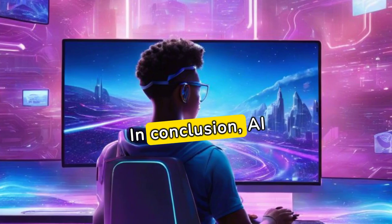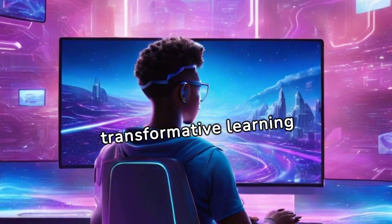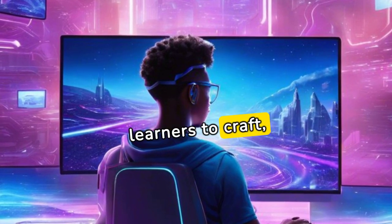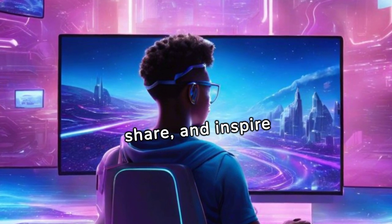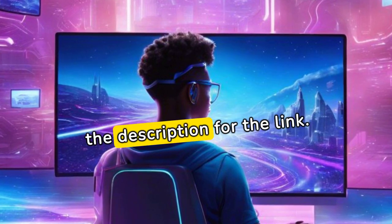In conclusion, AI StudyFlow.com catalyzes transformative learning experiences. It allows creators and learners to craft, share, and inspire with ease. Elevate your learning journey today by checking the description for the link.